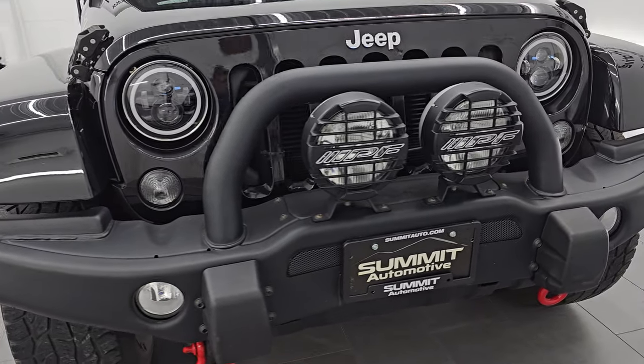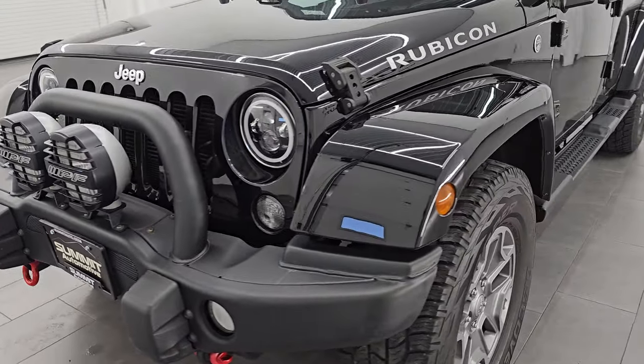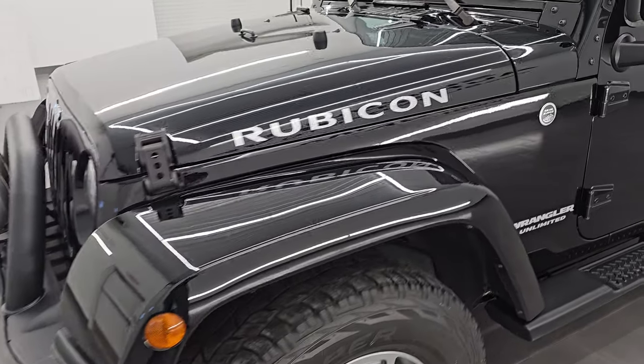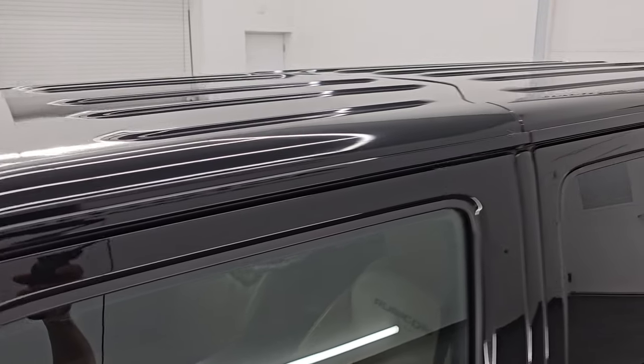All the fluids have been checked and topped off and this Jeep is 100% ready to go. This is a clean title, history to owner out of New York. I'm going to go all the way around in this video — inside, underneath, start it up, take a look under the hood, show you all the options, and give you the most accurate representation that I can of this Jeep.